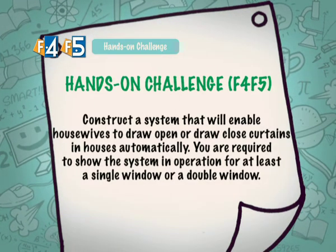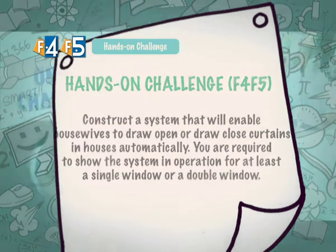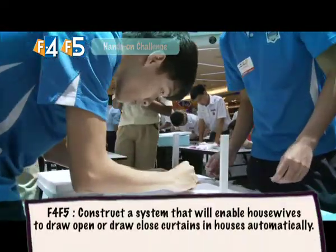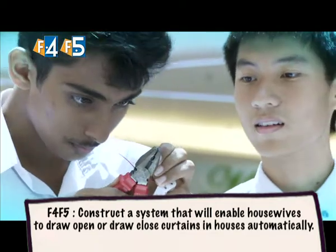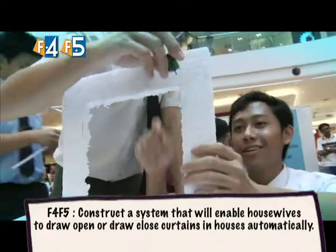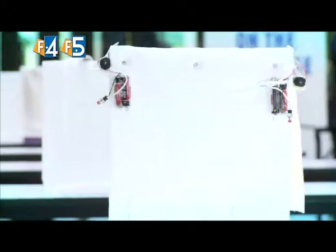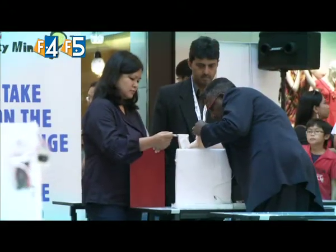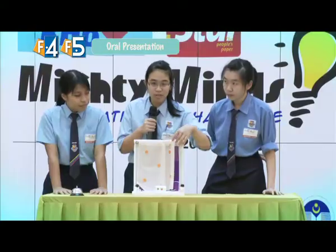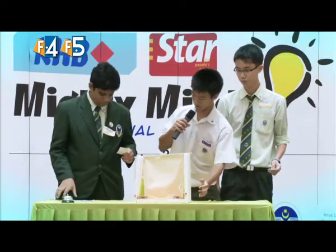For the F4-F5 category, the teams have to construct a system that will enable housewives to draw open or close curtains in houses automatically. You are required to show the system in operation for at least a single window or a double window. Judges will evaluate and give points to the teams, then it's time for the oral presentation followed by the buzzer session.